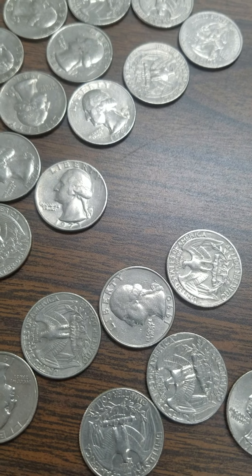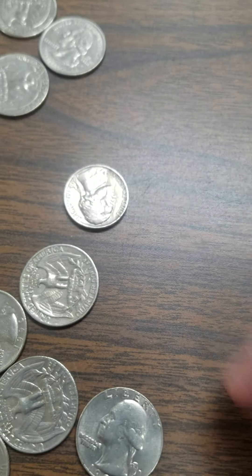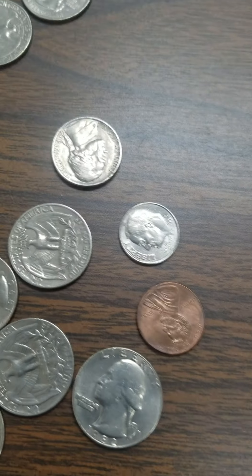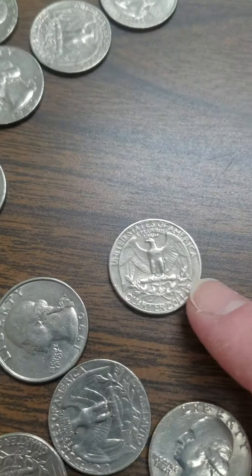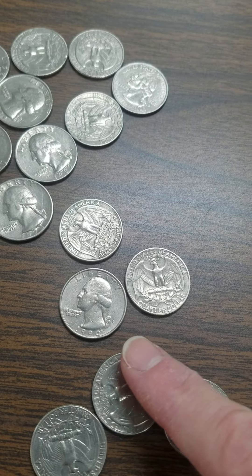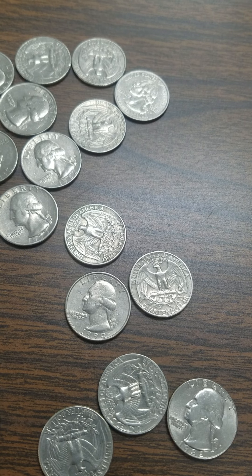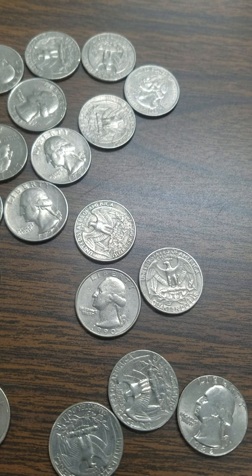Now let's look at these coins. We talked about these a little bit before we couldn't come back to school together. These are our quarters. They're bigger than nickels, bigger than dimes, but they're the shiny silver color. Remember, the pennies are copper colored. Our quarters have an eagle on one side and George Washington, our first president, on the other side. Can you remember how much a quarter is worth? Twenty-five cents.